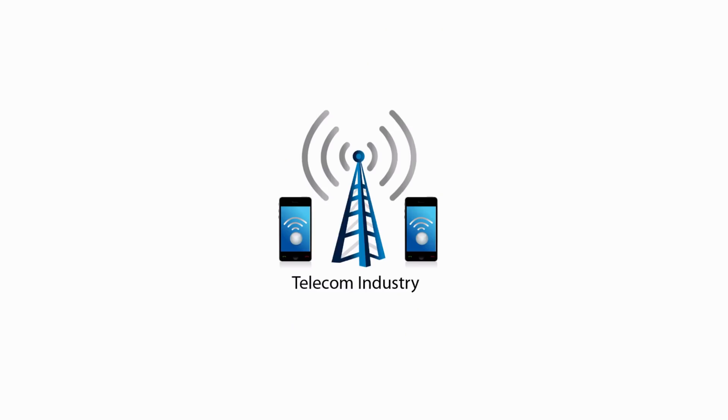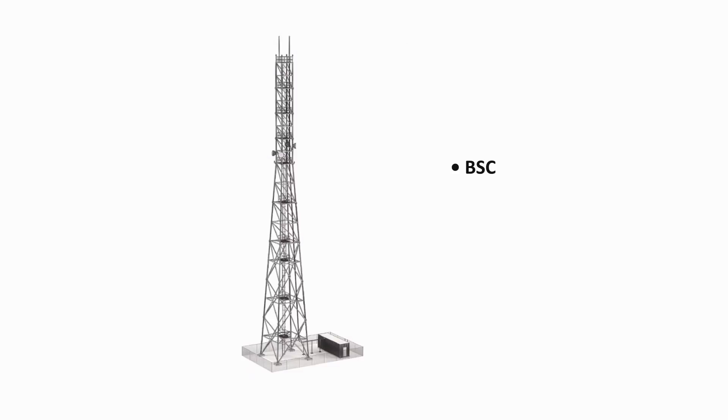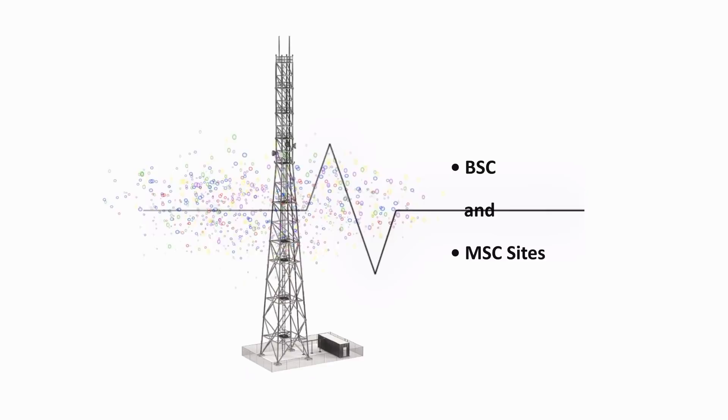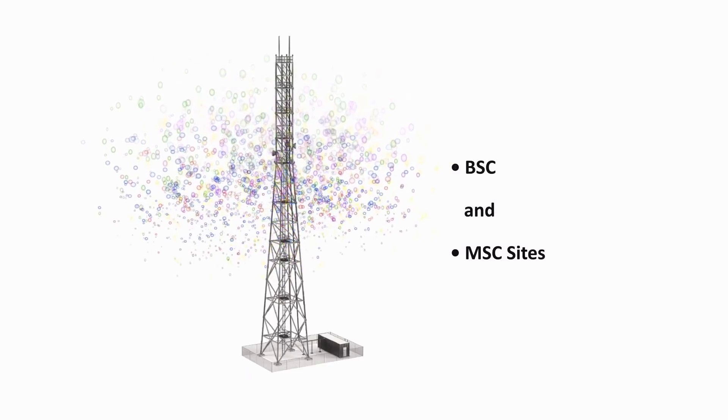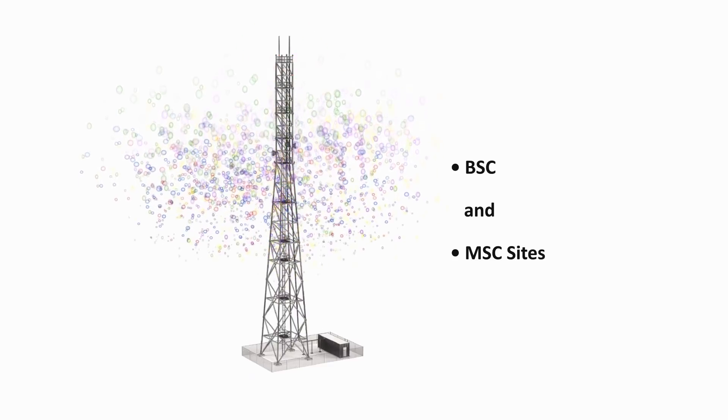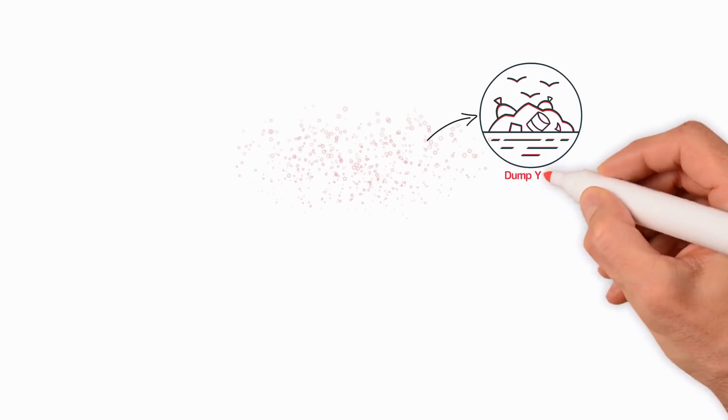In the telecom industry, uncontrolled corrosive gases in BSC and MSC sites reduces the life expectancy of sophisticated devices, apart from causing electronic malfunctions, signal failures and downtime losses. Corrosive gases emanating from nearby dump yards, open drains,